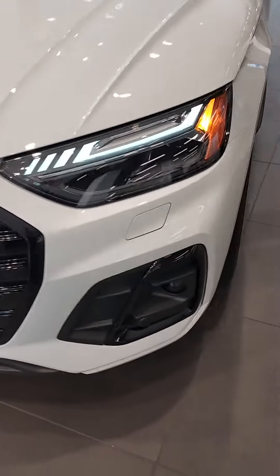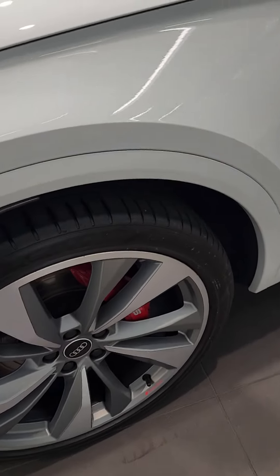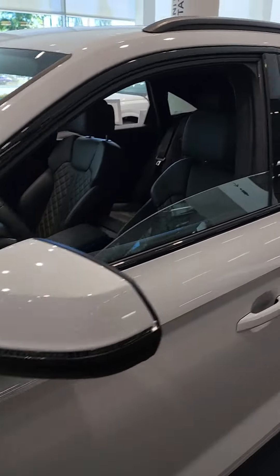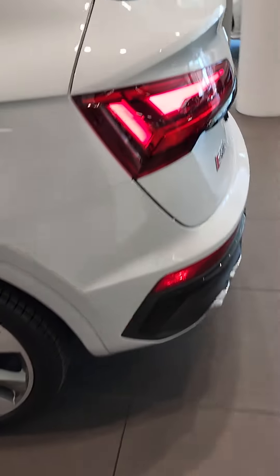Black optics package on it. It's a Technic 21-inch turbine wheels, red brake calipers, and there's the Sportback roof.